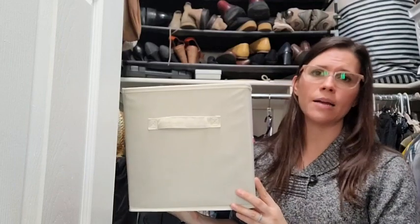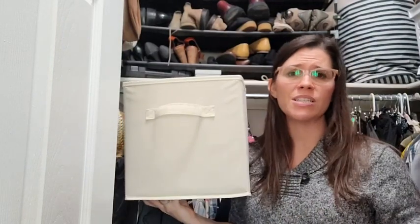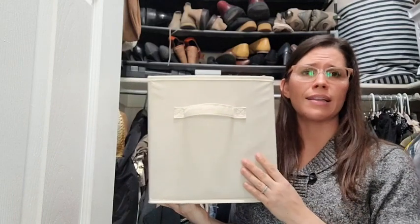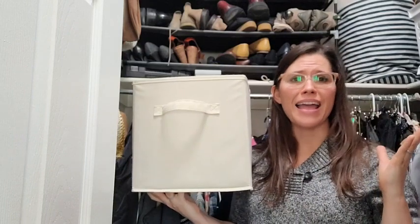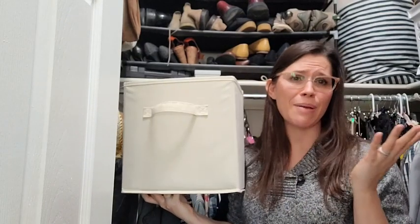It's a great item to add to your home to fill any of your storage needs — well made and a great price. I think you're gonna love them, and that's my point of view.